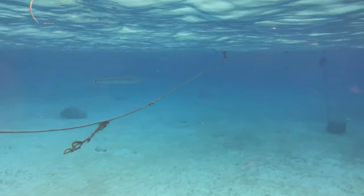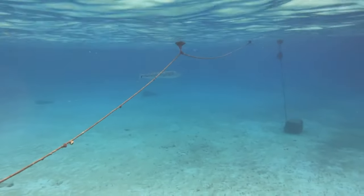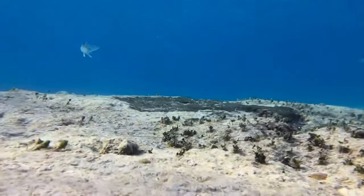But that is nothing compared to the next fish: the great barracuda. The camera doesn't do this one justice, but it was five feet long. What a top predator.